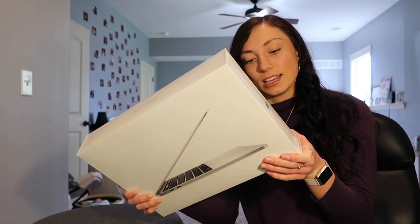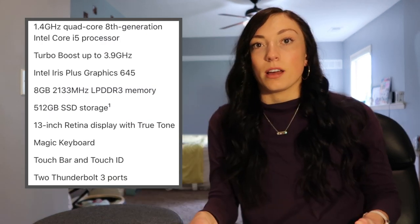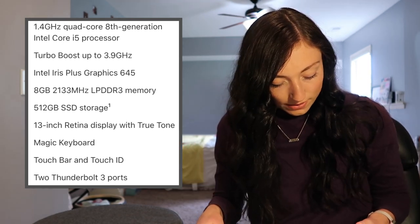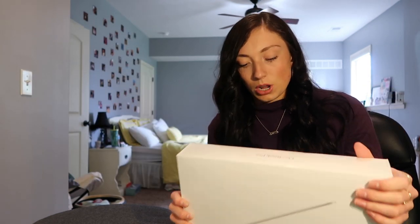I don't know a ton of the technical stuff, but I'll put a screenshot up with all the details. I bought the one with 512 gigabytes — the other options were about half that, and I feel like I need a lot of storage, especially since I'm going to college and I like to video edit. I bought the Pro because my brother told me it's better for video editing and the processors are better for that.